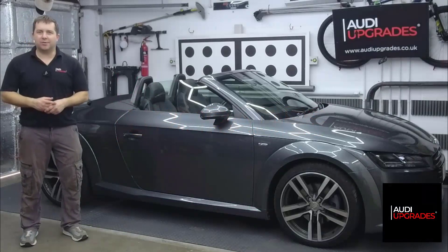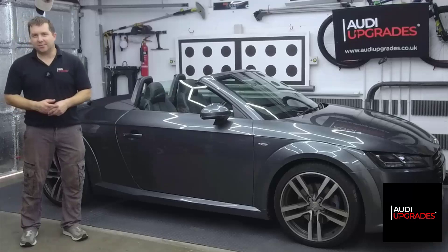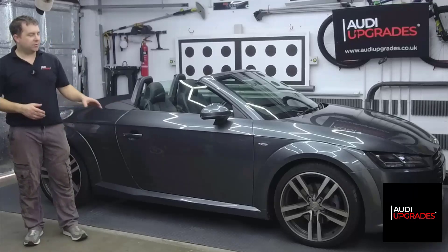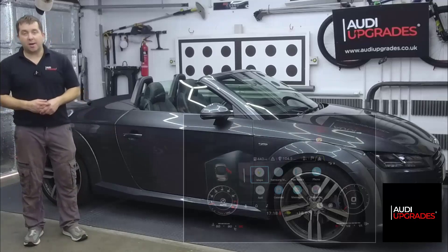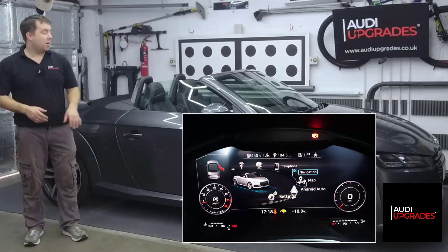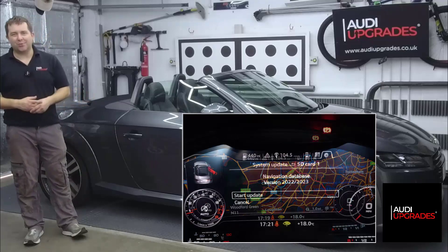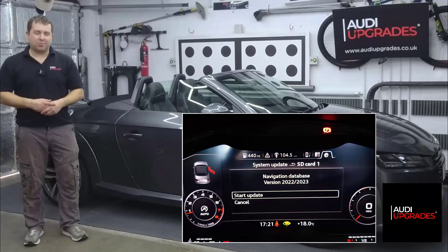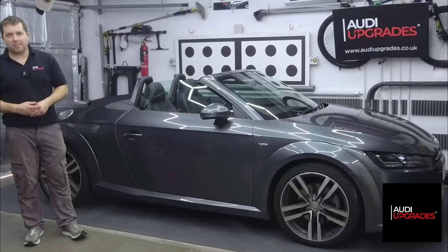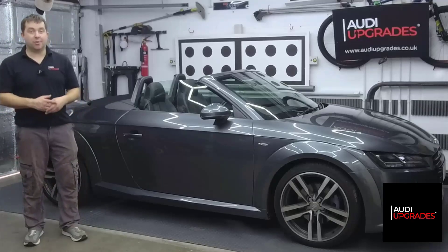Good afternoon everyone, I hope you are well. This is Andy at Audi Upgrades. Today I've been working on a 2017 Audi TT Roadster. This is the second visit for the customer — the first time they came in, we activated Apple CarPlay, Android Auto, and satellite navigation onto this TT, and updated all the software as we are VW approved to do so. The customer has now come back a couple of months later and we fitted the genuine Audi TT Roadster rear view camera system.